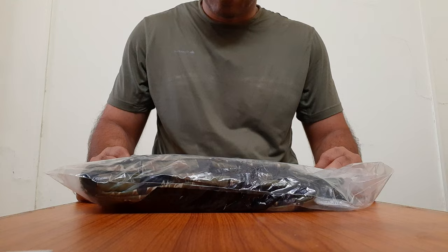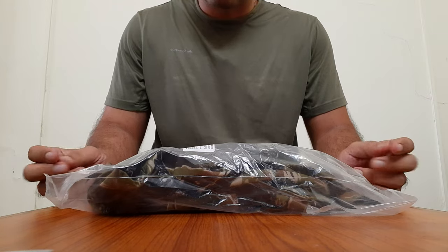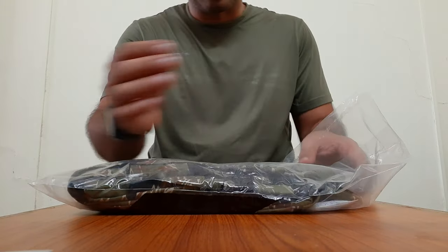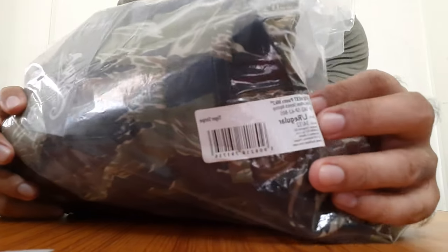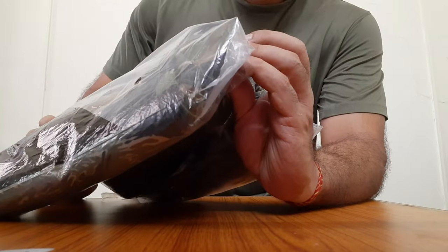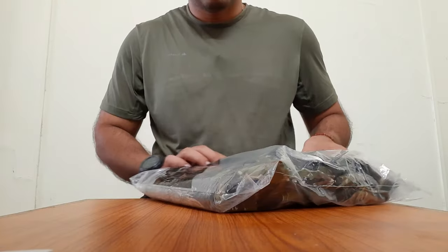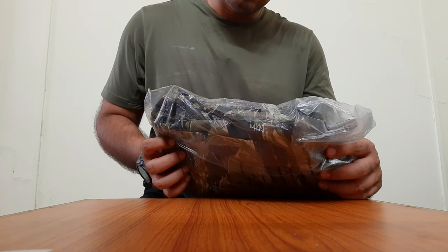Right off the bat I will say that there is a mistake — I had ordered the Woodland pattern, which is closer to our uniform pattern, and what I have been sent after about a month of waiting is the Tiger Stripe pattern. The sizing information says large regular and the design is SFU Next Mark II. SFU, to my understanding, stands for Special Forces Uniform, Next Pants, Mark II version.